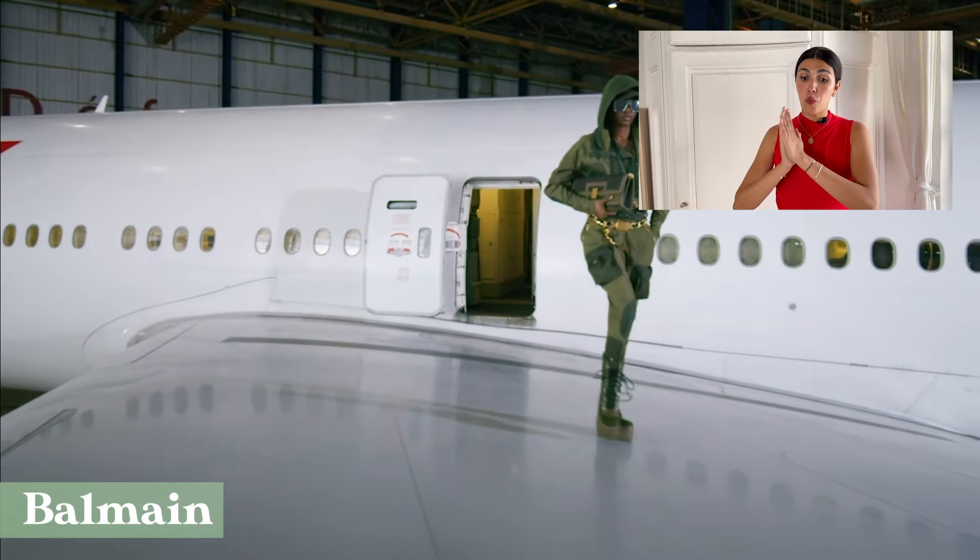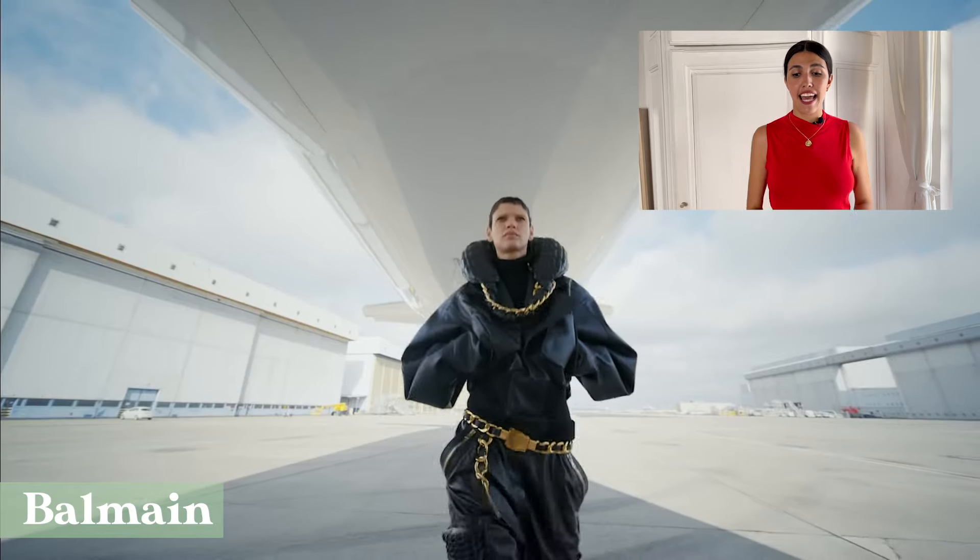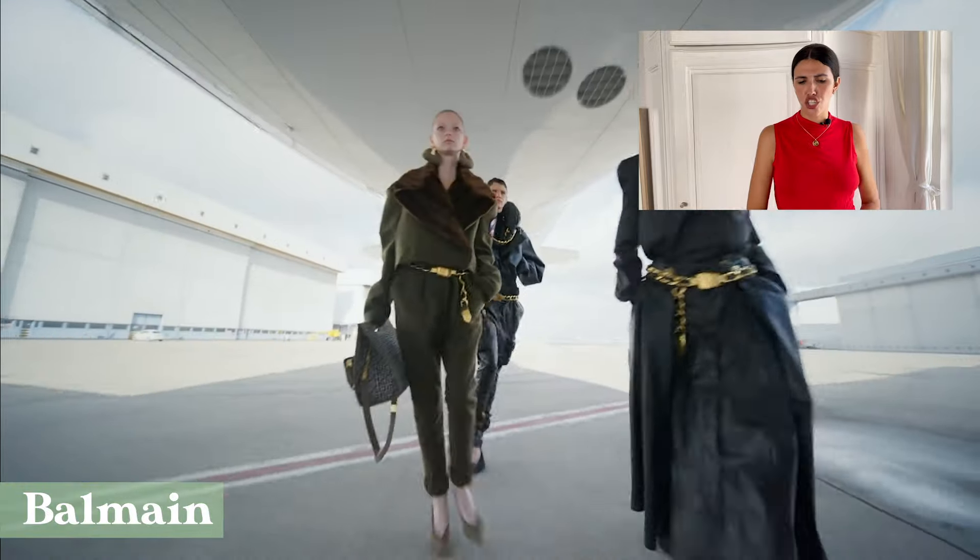Trend number two: we go to kind of the other side of the spectrum — masculine wear. It's a very broad term, but basically it's everything taken out of the male wardrobe. We can have oversized blazers, we can have work wear, very traditionally masculine clothes. At Balmain, for example, looks were very oversized and many had a military touch to them.